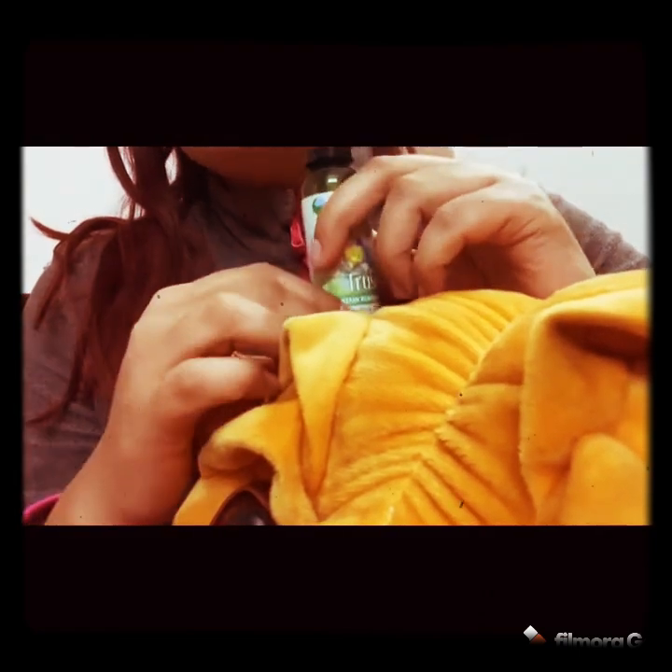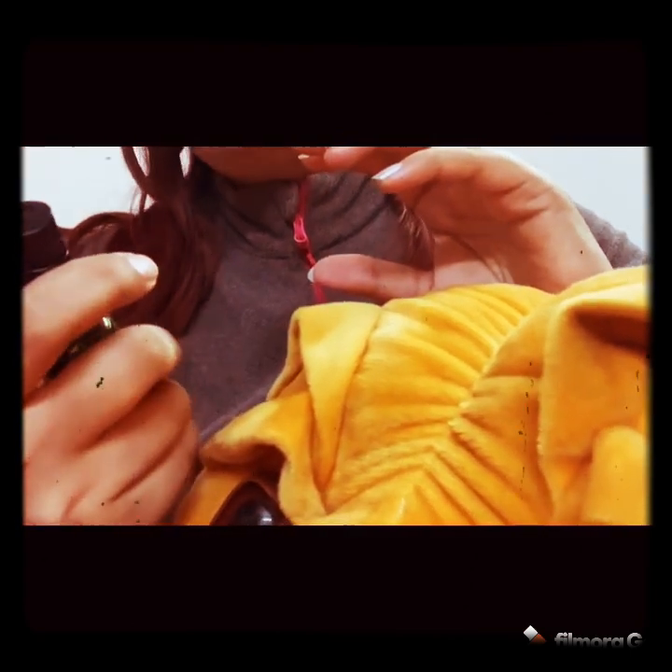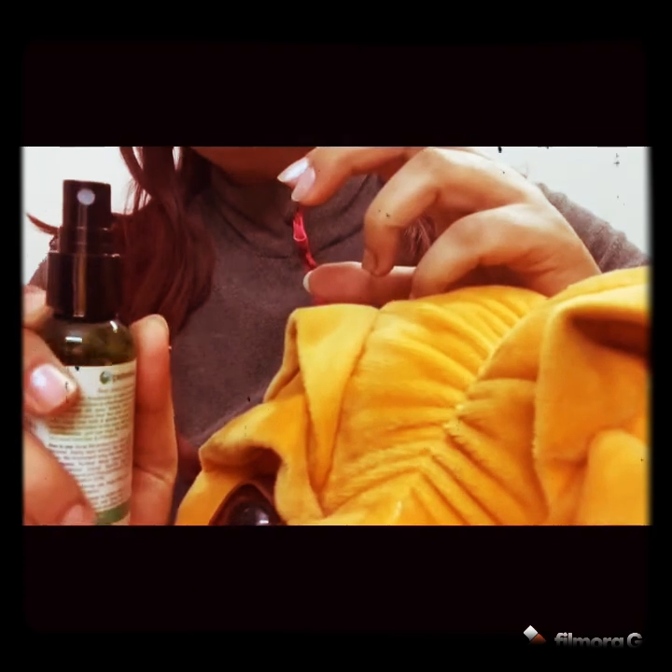Cats and kittens also have watery eyes. You can remove the tear stains and clean them using this Pet Veda product. You can spray it on a coat or towel and clean up your kitten's eye area.